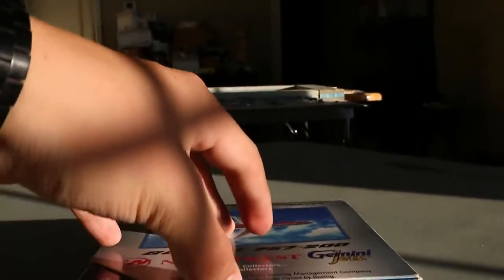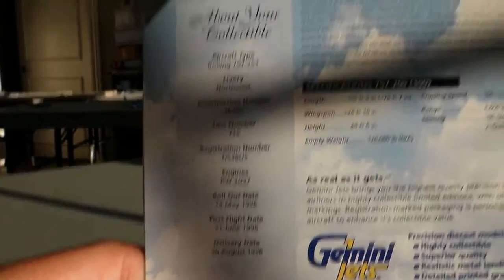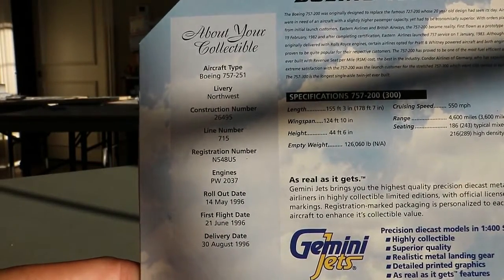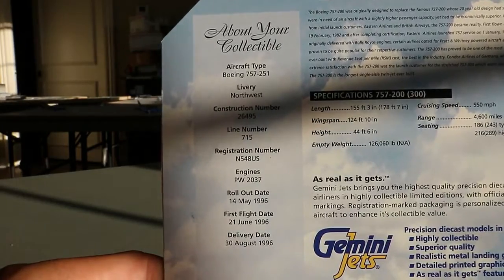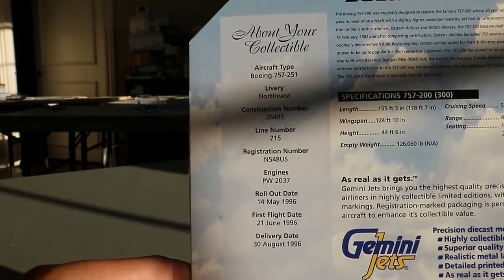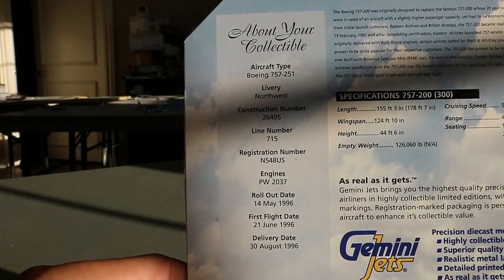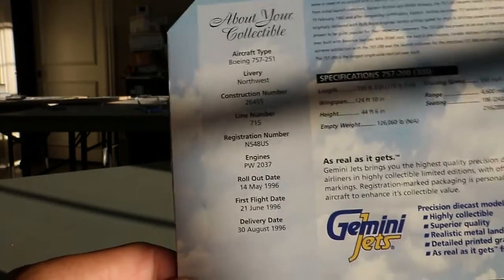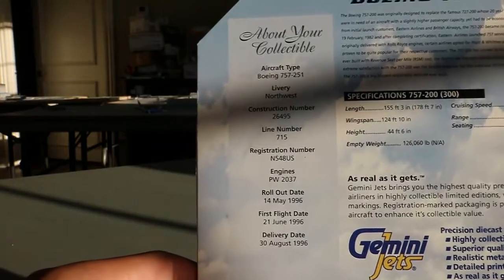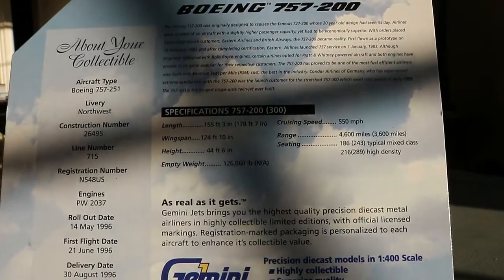Now let's go over the details in the box pamphlet. This is the Boeing 757-251 for Northwest. The construction number is 26459, line number 715, registration number N584US. Powered by Pratt & Whitney 2037 engines. The rollout date was May 14, 1996, with first flight June 21, 1996, and delivery date August 30, 1996 — a nice span between rollout and first flight. There are additional specifications available if you pause to read them.